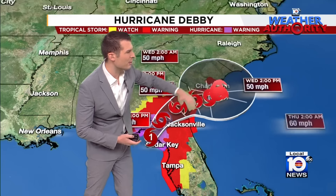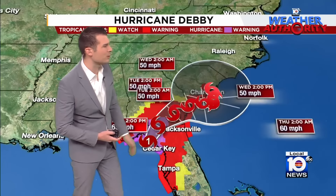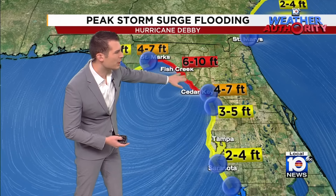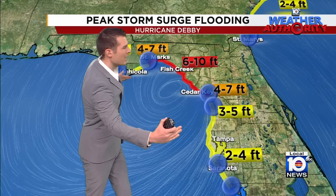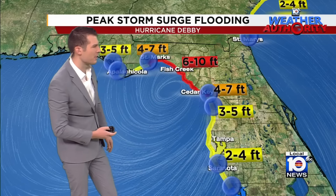The storm makes a very slow turn to the east and moves over eastern Georgia into the Carolinas in the coming days, where we're expecting upwards of more than 20 inches of rainfall. Storm surge is going to be a big story in the Big Bend area — you can see this area is like a bay. All that water and the storm surge kind of funnels in and has nowhere to go except inland. That's that 6 to 10-foot storm surge expected up there.